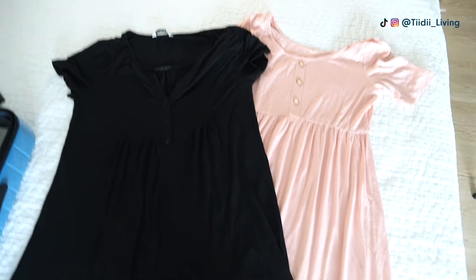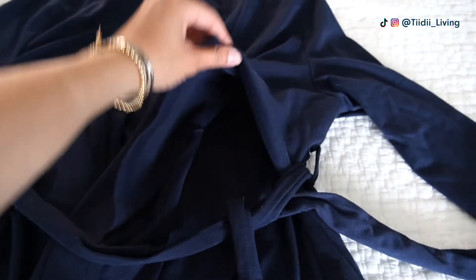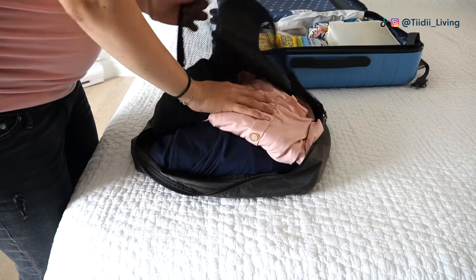Another thing I'm very happy I packed the first time are comfortable PJs and a robe. I got a robe and PJs that are breastfeeding-friendly from Amazon. They look really cute and I'm happy I made that choice because they didn't look too much like PJs, so I still looked good in my first selfies with my newborn. I will be taking these items with me again to the hospital this time.